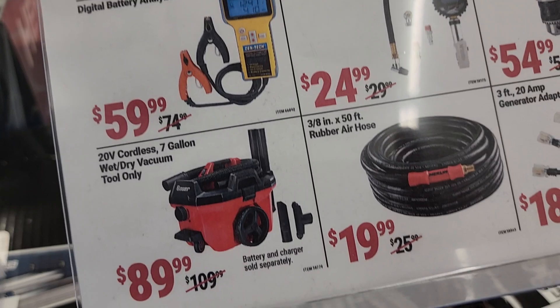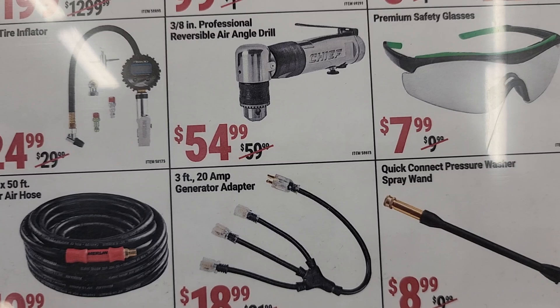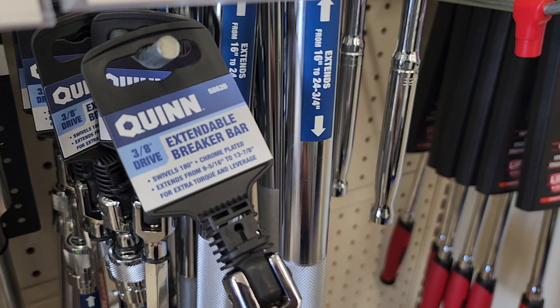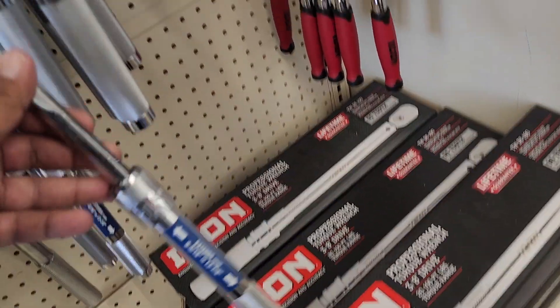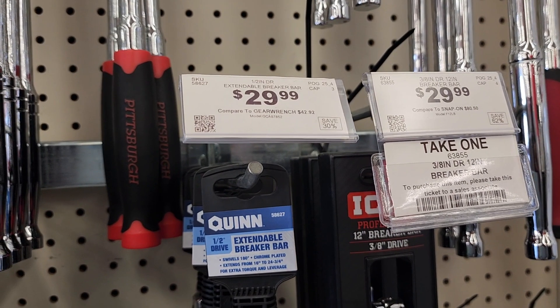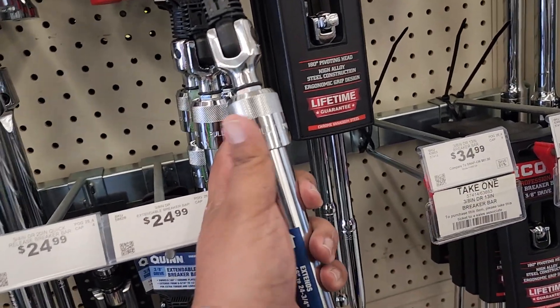They've also got a battery analyzer and a wet-and-dry vacuum from Bauer. I have the Diablo hose — mine's the Diablo version and the other one is the Merlin, I believe that was on sale. They also have these breaker bars; personally I don't like them because they seem a little flimsy — I think I might break them — so I don't know if these are actually any good.